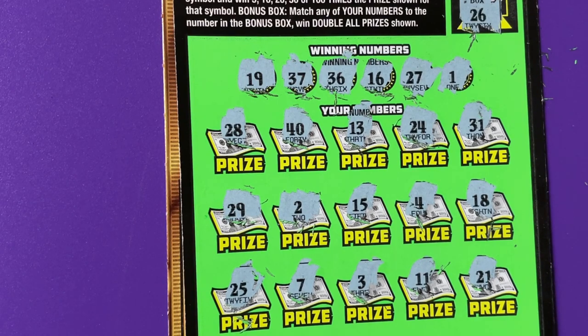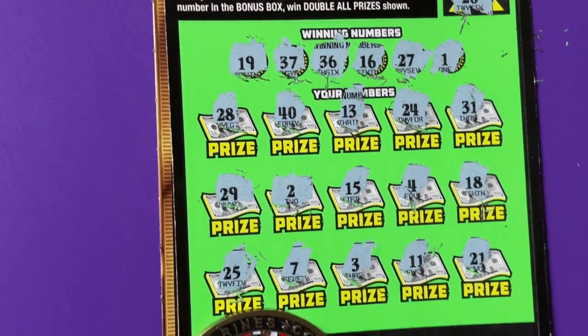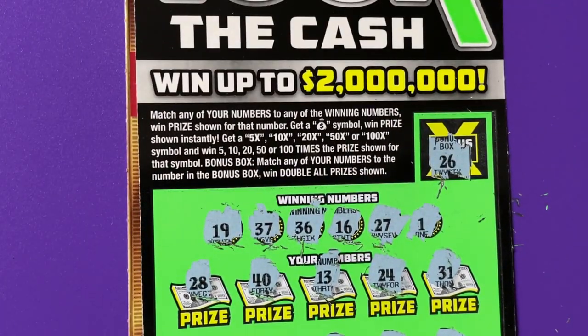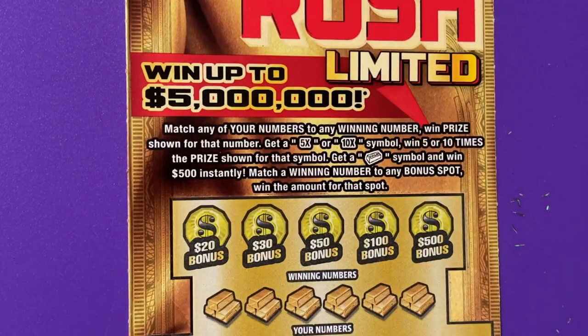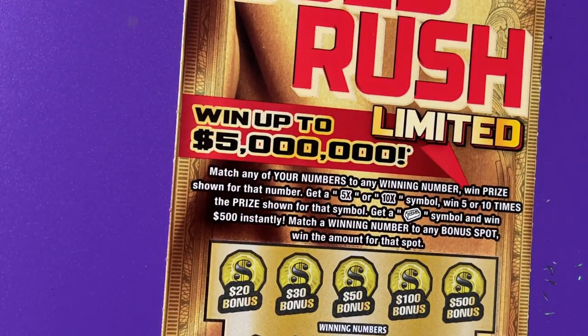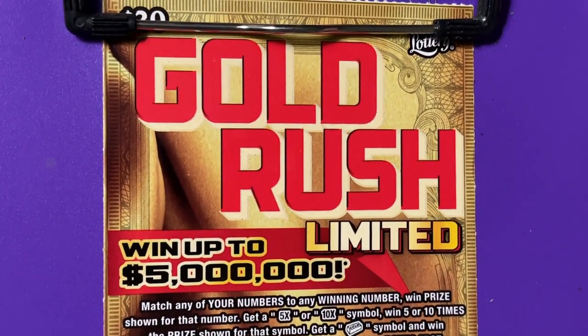There are all the numbers and I believe it is a losing ticket — and it is ticket number 23. Yep, number 23. All right, let's go to the next ticket. I have a Gold Rush Limited — oh, I'm dropping my scratcher. There we go.